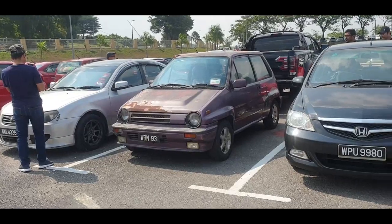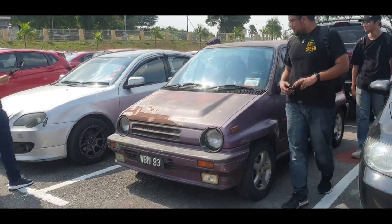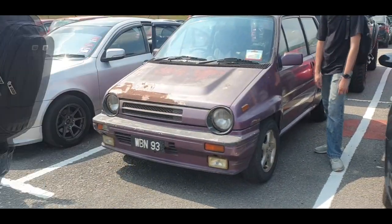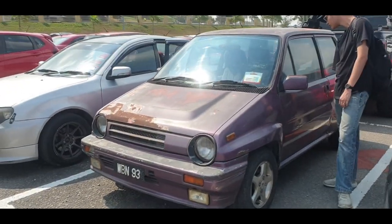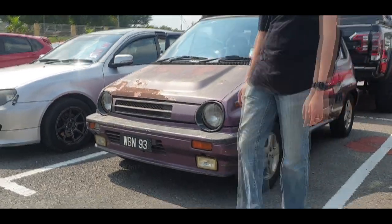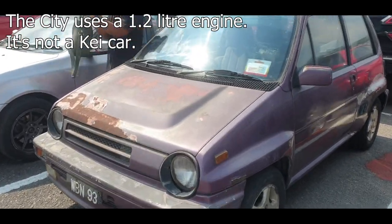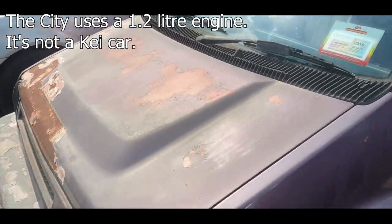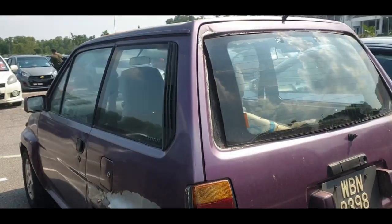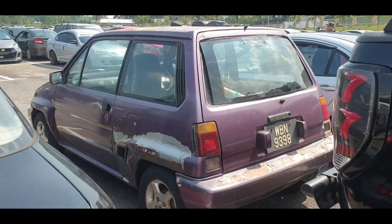This one here is a Honda City - it's probably not the turbo City, just a regular Honda City. Look at how aged it is; it's not as clean as the one inside. It's a very rare car - these are considered K-cars in Japan.